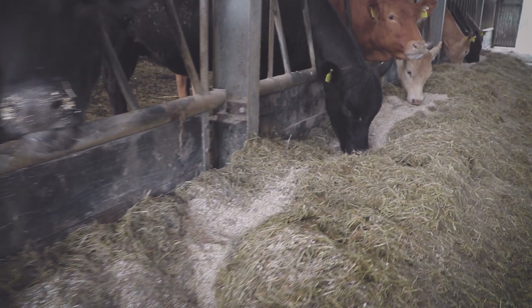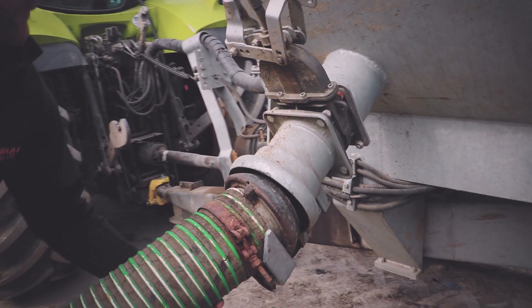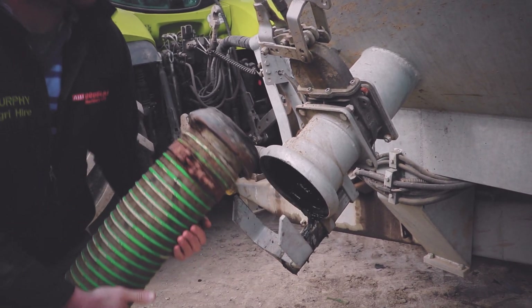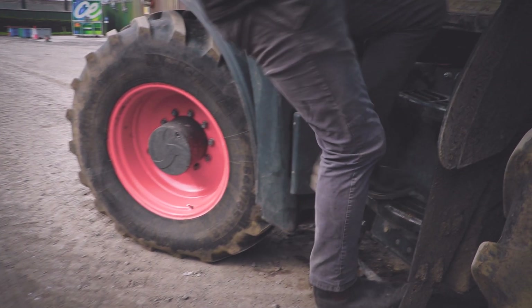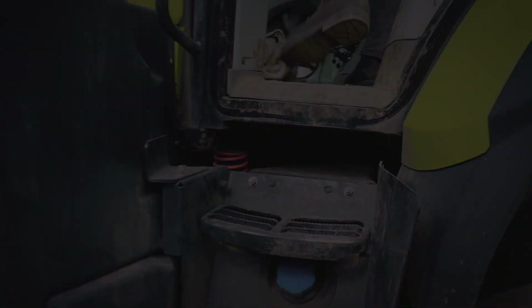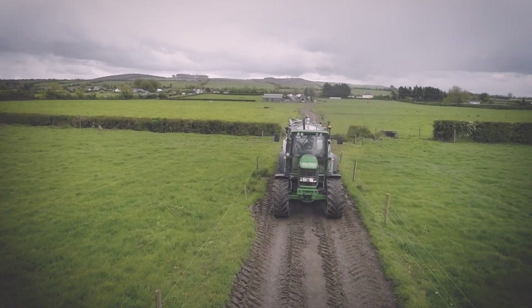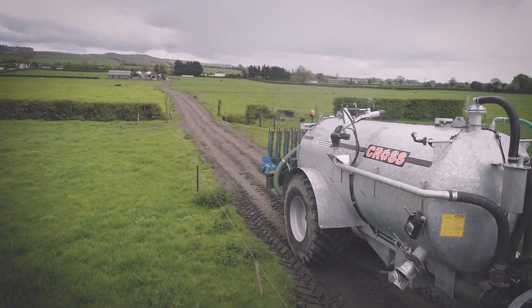Over the past 30 years, Cross Agricultural Engineering have led the way with slurry technology. Starting with the chopping slurry agitator, Cross later made their way into slurry tanker production. Slurry tankers have since become one of the standout products for Cross.